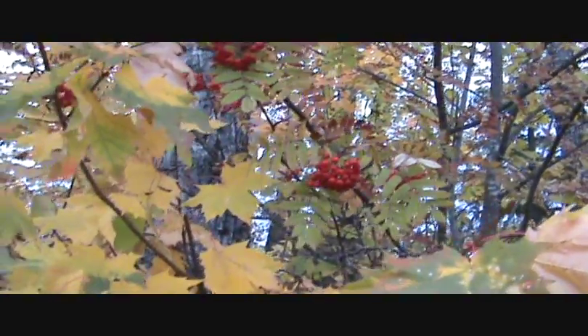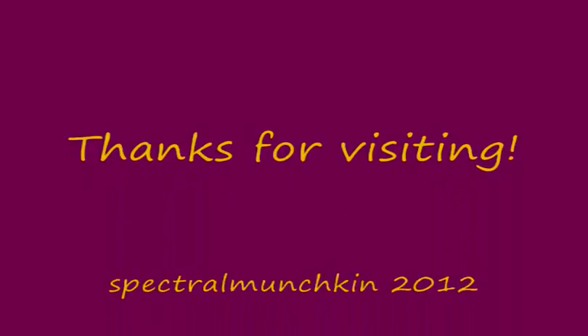There you go. I enjoyed that. Hope you did too. Thank you, thanks everyone.